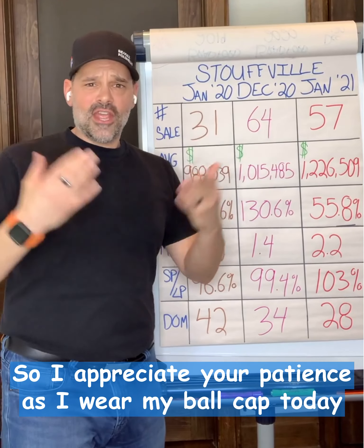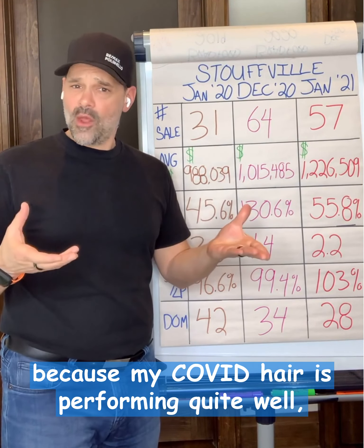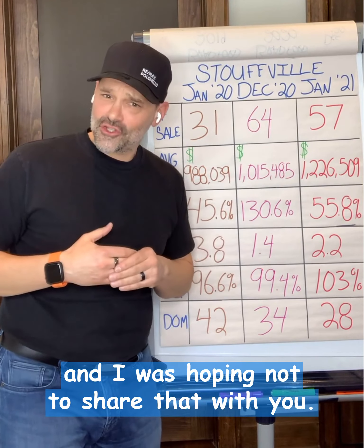I appreciate your patience as I wear my ball cap today because my COVID hair is performing quite well and I was hoping not to share that with you.